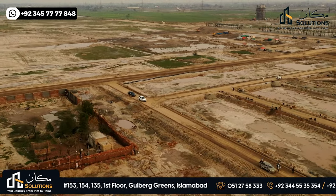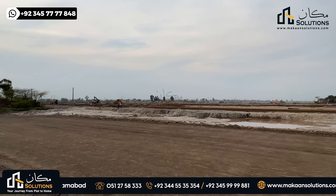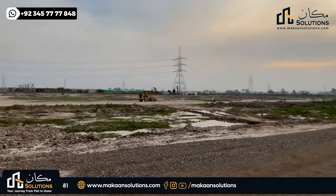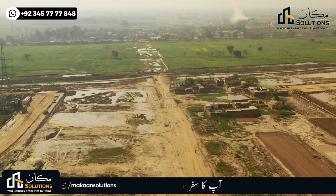Besides all the things in this block — underground safe bridge, optical fiber, drainage, and compaction — all these things are complete in block B. This is the opposite side of block A, Eastern Bypass, and on its backside, Grand Trunk Road.